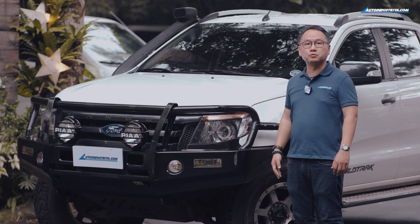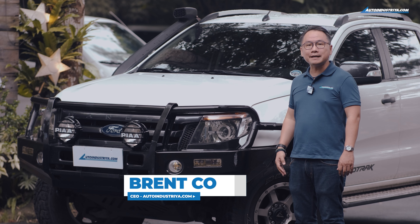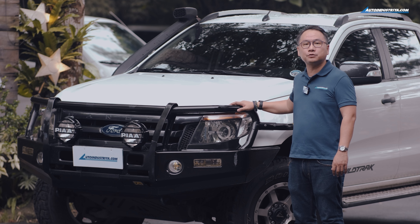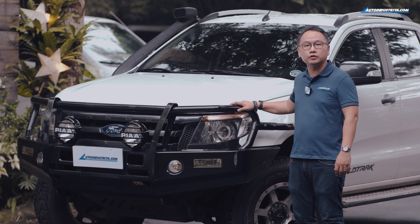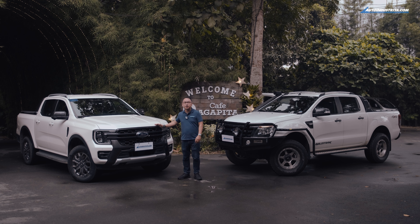To win first you must work, and to work you need the right tools for the job — just like my Ford Ranger, my reliable and faithful ride for the last 12 years as CEO of autoindustria.com. Now there's a new one, and this Ranger is the boost you need to win every day.